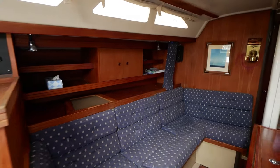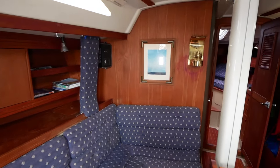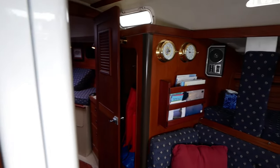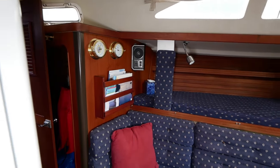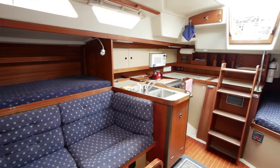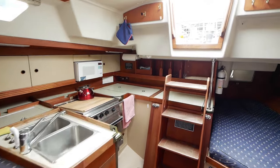Coming into the salon from the port side, you'll see the nice condition of the wood and fabrics that make up the settees and berthing areas. Moving aft to the starboard side, you'll come into the galley.